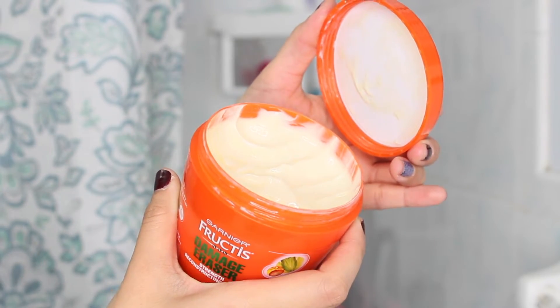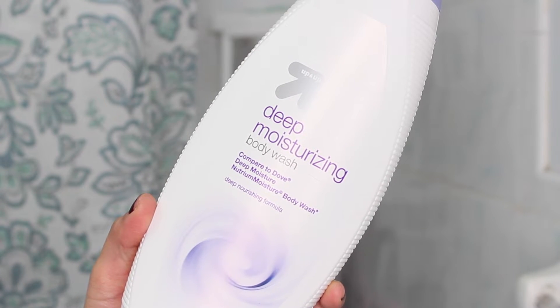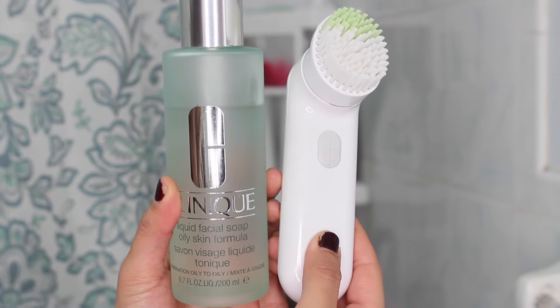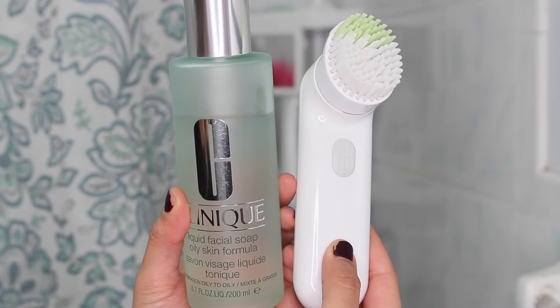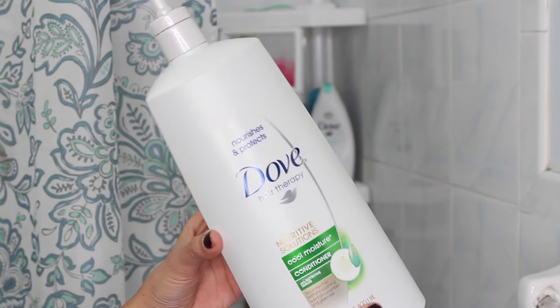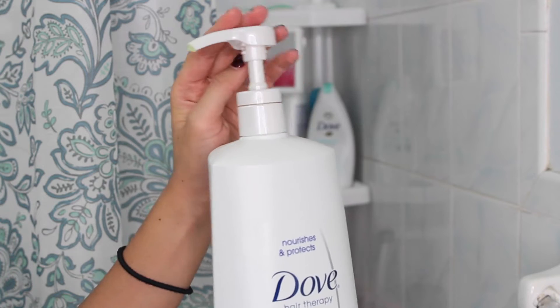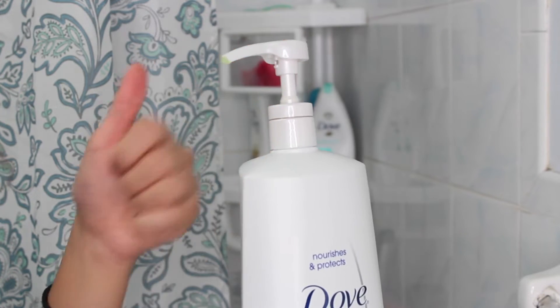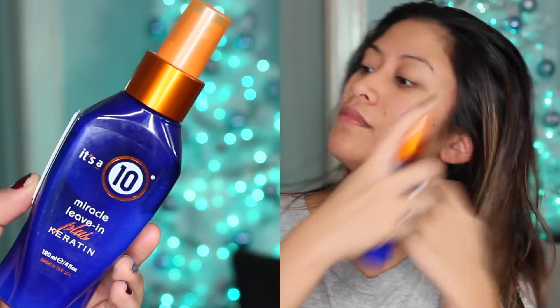I use a regular Target body wash that's very soft and soothing. For my face I use the Clinique Liquid Facial Soap with my sonic brush. Then there's the conditioner I use — it comes in a huge size with a pump and you can get it from Costco. I also use a Costco brand toothpaste.